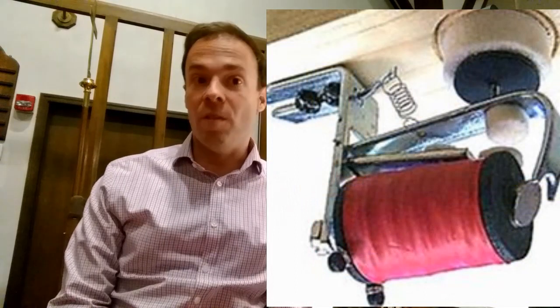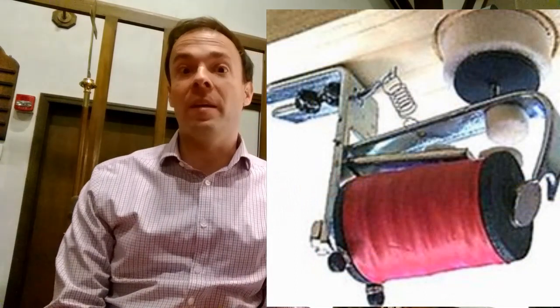Most organs today use electricity to control the wind. When an organist presses down a key, an electric contact is made. The electricity travels through a series of wires and relays to a specific solenoid controlling a valve under that specific pipe. The valve opens, and air is emitted to the pipe, and it speaks.